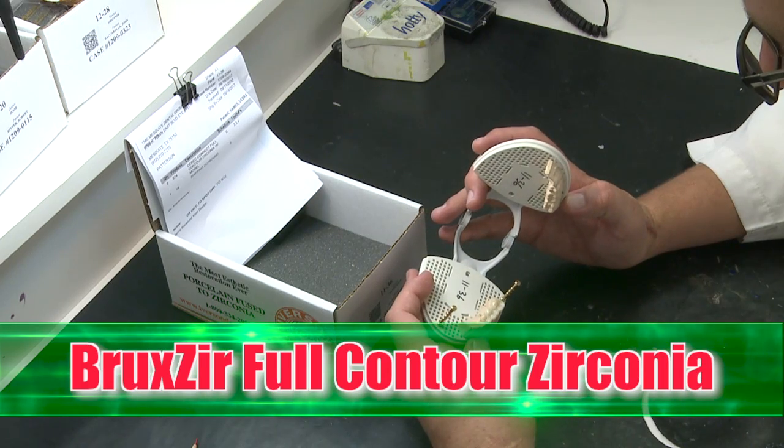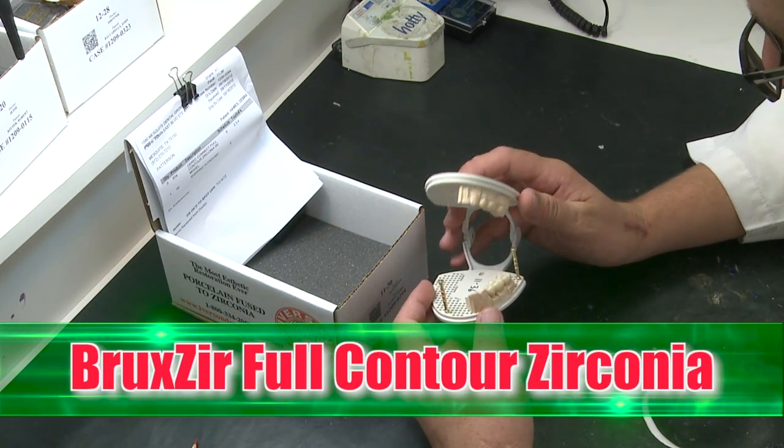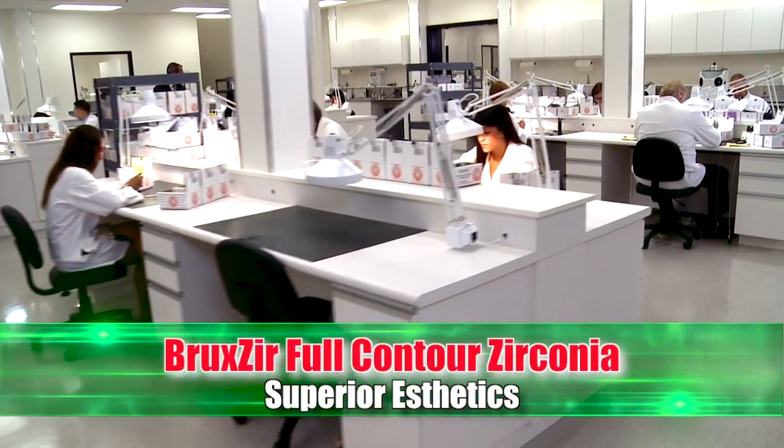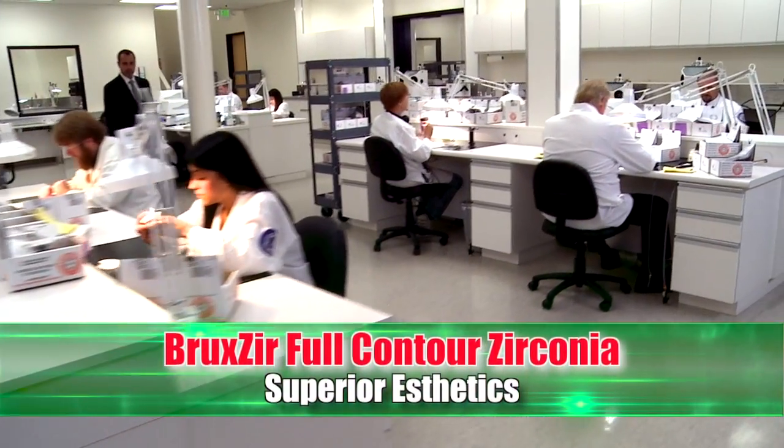Rapidly growing in popularity is the all ceramic Bruxer full contour zirconia. Bruxer is made from one homogenous porcelain material without the need for a separate overlay. Full contour zirconia is superior compared to PFMs and cast gold restorations.